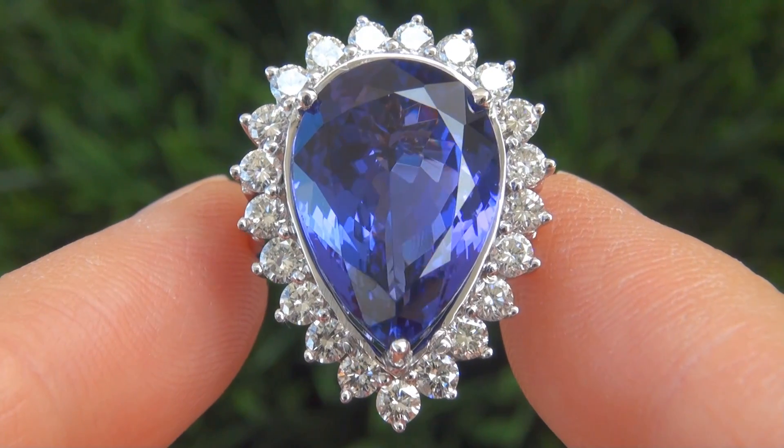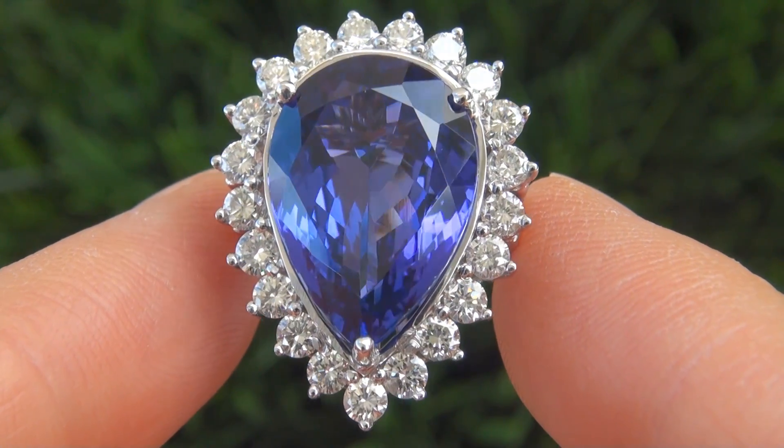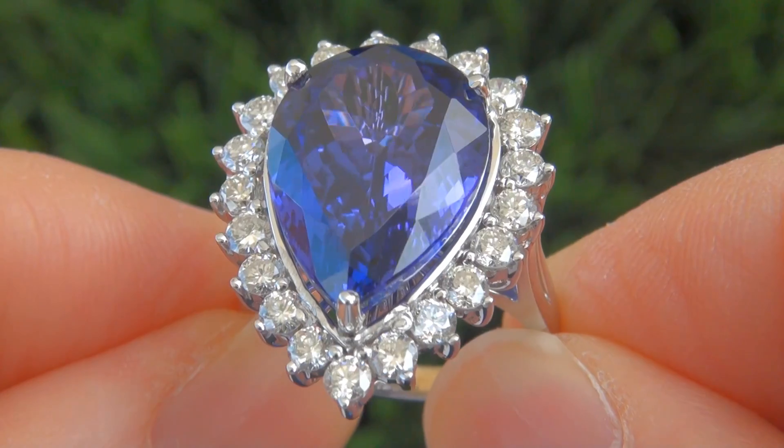It is a genuine solid 14 carat white gold vintage ring from a local estate collection. This is by far the best and only big size tanzanite gemstone ring up for auction.